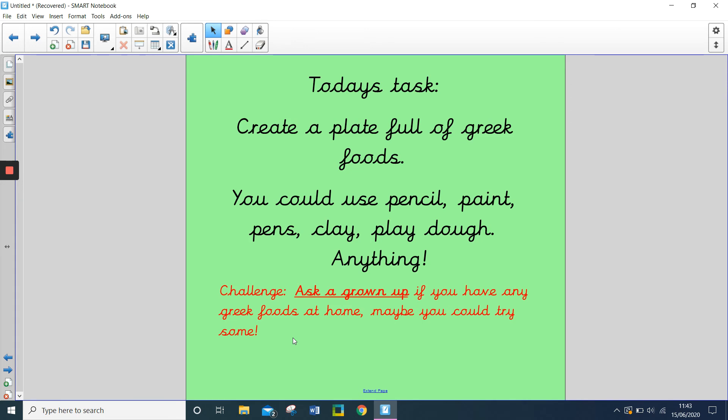That leads on to your task for today. Today's task is to create a plate full of Greek foods. You could use pencil, paints, pens, clay, play-doh, or anything. Use the information that you've already listened to to create a Greek plate full of foods.